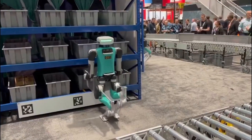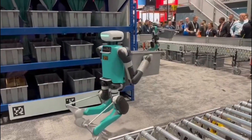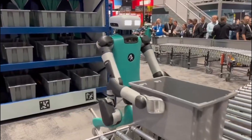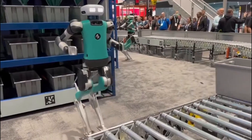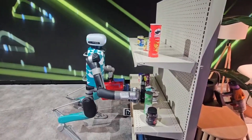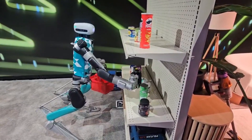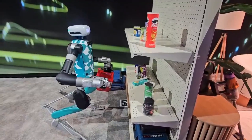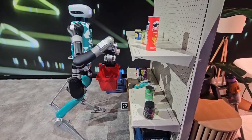Let's talk about what powers Digit. Each robot contains approximately 5,000 individual parts working together in harmony. At its core, Digit uses a technique called dynamic stability — the same principle that allows humans to walk. Rather than maintaining static balance at all times like most robots, Digit is constantly making small adjustments to stay upright while in motion, requiring incredible computing power and sophisticated control algorithms.